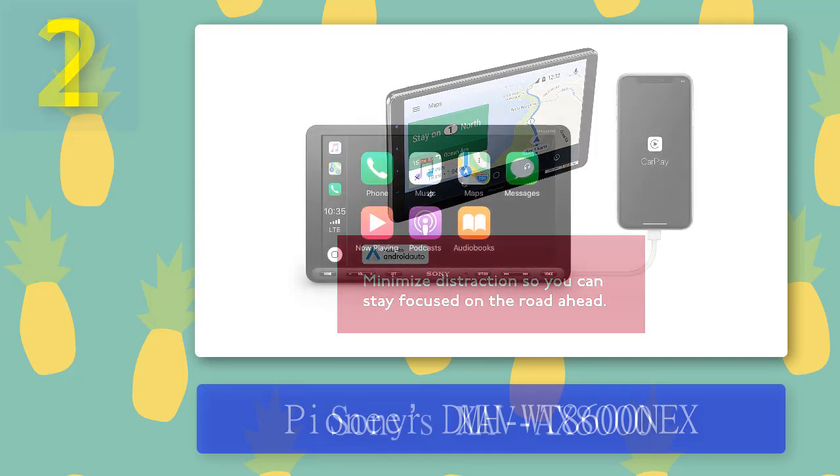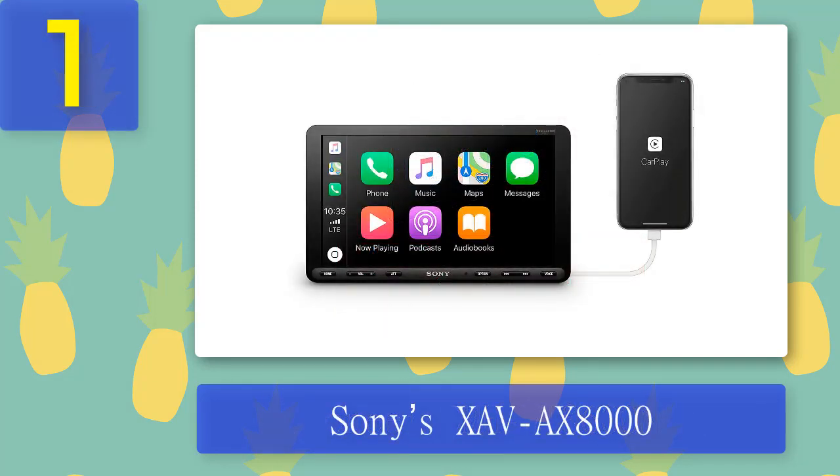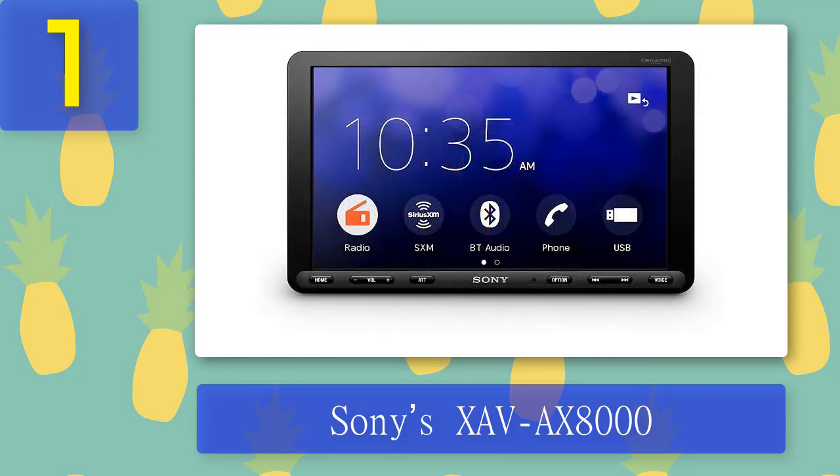Coming in at number 1: Sony XAV-AX8000. The Sony XAV-AX8000 features a single-DIN chassis with an 8.95-inch floating LCD screen, bringing the best of both worlds to your driving experience. Its brilliant 8.95-inch touchscreen is perfect for navigation, music, or watching videos. The single-DIN, two-inch-tall chassis frees up valuable dash space. The resistive touchscreen hovers over your dash and can be adjusted to the perfect angle, giving you an intuitive and anti-glare display with a sleek modern look.